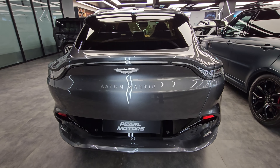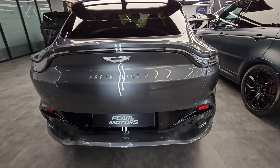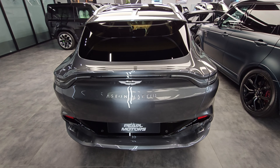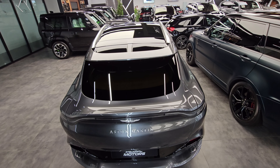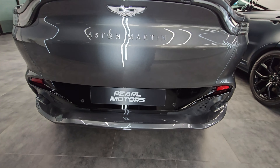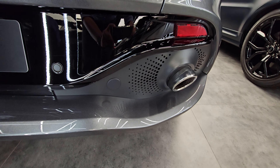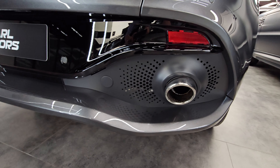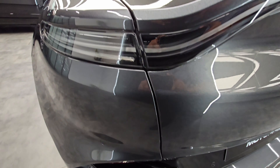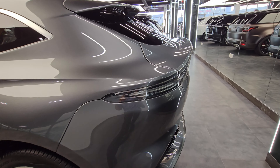The DBX helped Aston Martin wedge open global markets like the Middle East, USA, and China — places deeply attached to big and beautiful vehicles. It's also designed to be a genuinely usable, practical everyday Aston Martin. It's built at a brand new production facility at St. Athan in Wales, UK, and despite only being launched in 2020, it already accounts for 50 percent of Aston Martin's global sales.